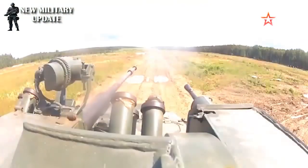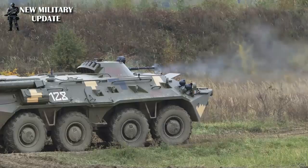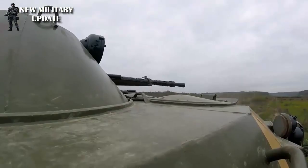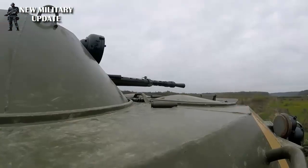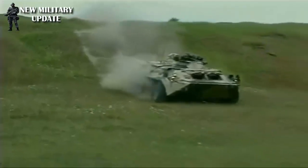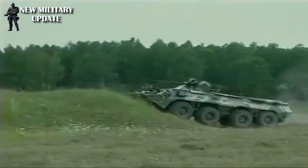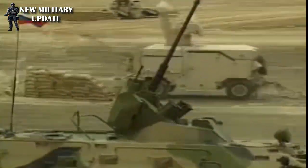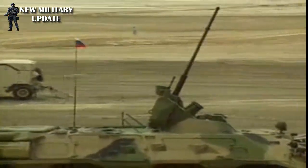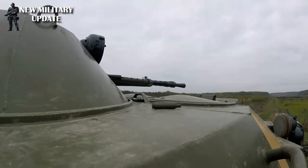The first modernization of the BTR-80 went into production in 1993, and this project was of a forced nature. Initially the serial BTR-80 was equipped with Kamaz 7403 diesel engines of 260HP, but in April of 1993, a fire at the Kamaz enterprise completely destroyed the engine plant. The Russian army needed new armored personnel carriers, and therefore in the shortest time a project was created for machines with different powertrains. In the same year, the vehicle was put into series production under the name BTR-80M.